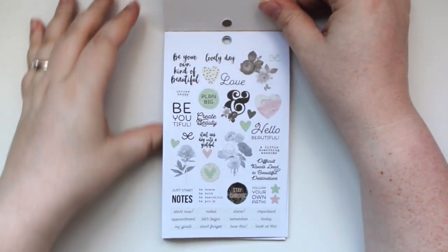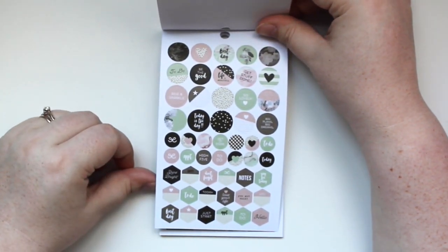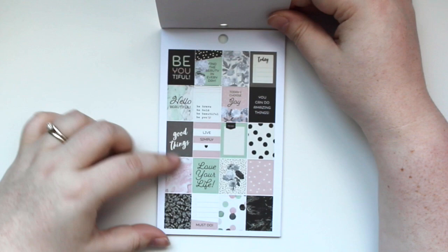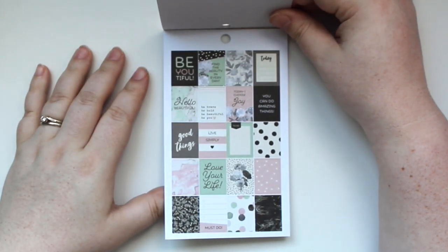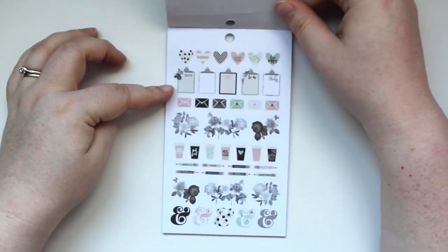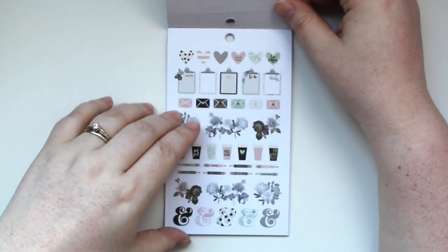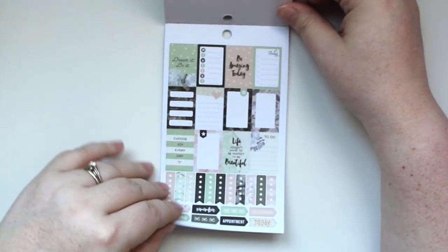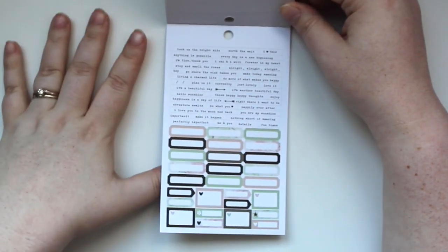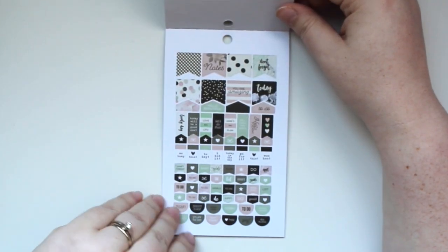Here is the first mini sticker tablet — the 'Beautiful' collection. You get decorative stickers, labels, cute circles and hexagons, full boxes that fit in the monthly planner boxes, adorable clipboards and florals, more full boxes, checklists, tiny word stickers, labels, and some flags.